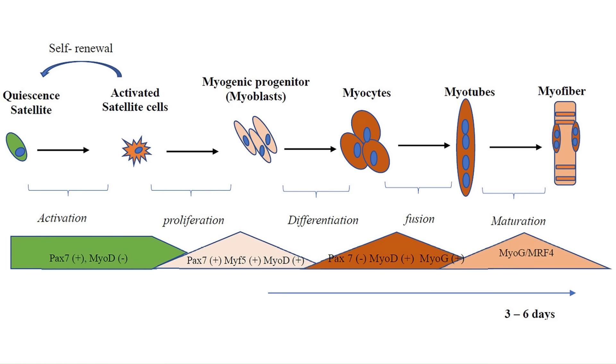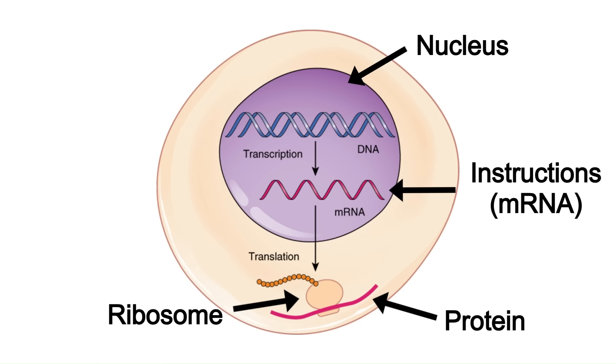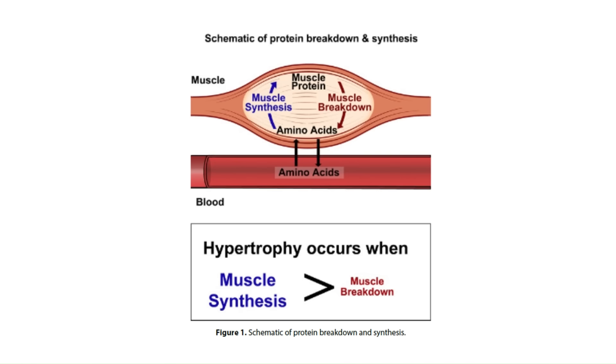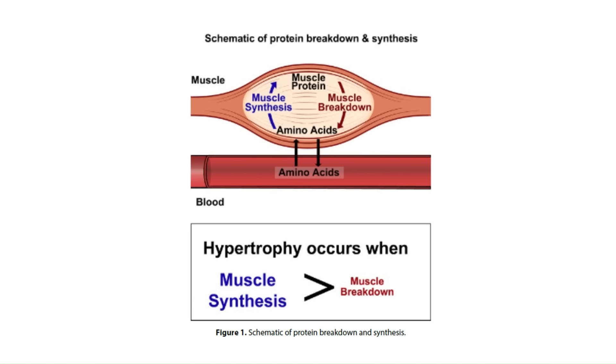IGF-1 also stimulates satellite cells to proliferate and differentiate. Satellite cells are stem cells in muscle tissue that add nuclei to muscle fibers, and more nuclei means more potential for muscle protein synthesis, since the nuclei give instructions to ribosomes to make muscle proteins. IGF-1 also reduces muscle protein breakdown by inhibiting the ubiquitin proteasome pathway, meaning you experience less muscle loss during intense training or caloric deficits if you have plenty of IGF-1.